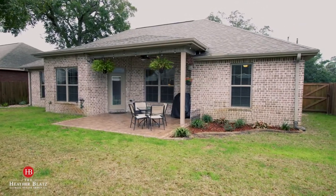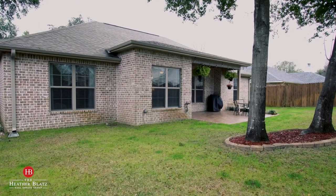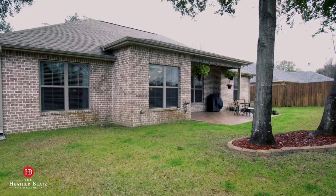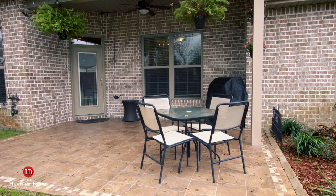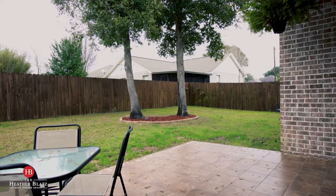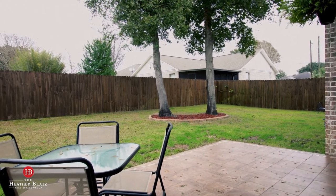As you can see, the owners have done a great job in creating an outdoor space that anyone can enjoy. We've got an extended patio — it's covered, it's got exterior tile down. We've got additional landscaping as well as a recently stained privacy fence.